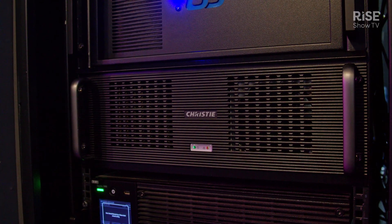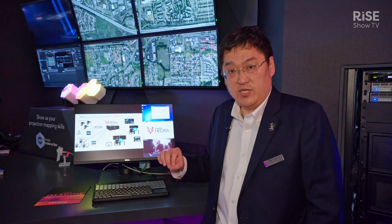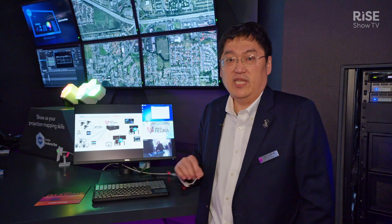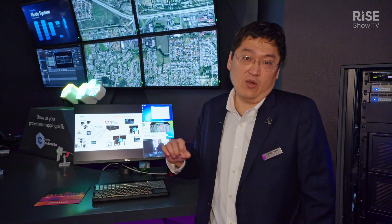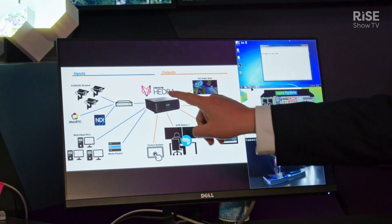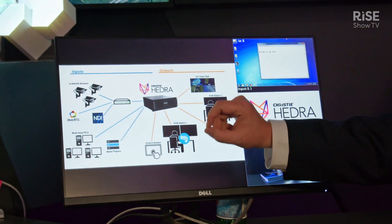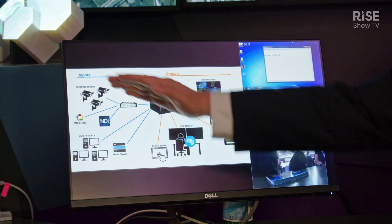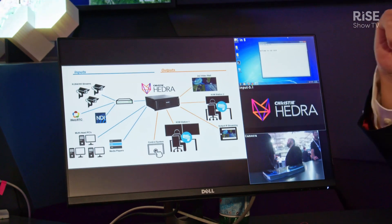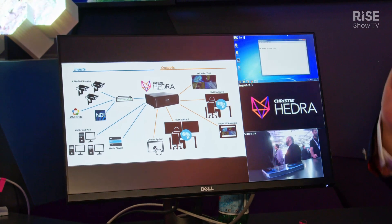Hedra is a hardware-based KVM switching with video processing capabilities. It is hardware — it's not a Windows PC. It can accept up to 27 HDMI inputs, up to 4K 60 Hertz, and it also decodes IP streaming: H.264, H.265, NDI, and it has four UHD outputs.